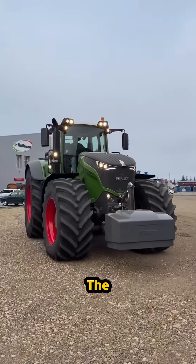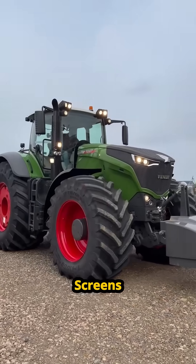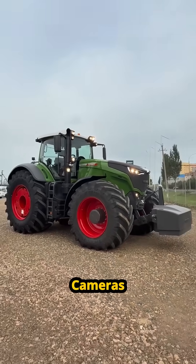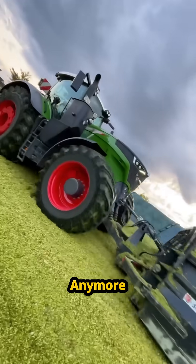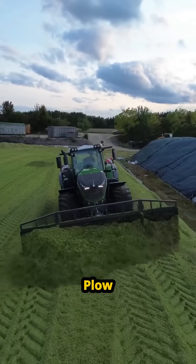Step into the Life cab and you've left the farm for the future. It's a digital cockpit: high-res touchscreens, customizable joysticks, 360-degree cameras. With GPS guidance accurate to a single inch, the tractor practically drives itself. You aren't a farmer anymore — you're a pilot in a half-million-dollar private jet that happens to pull a plow.